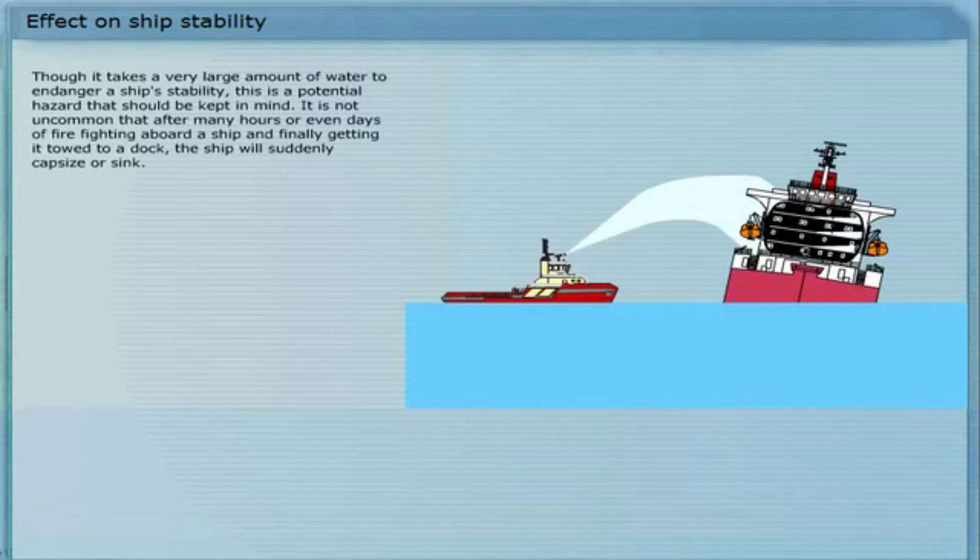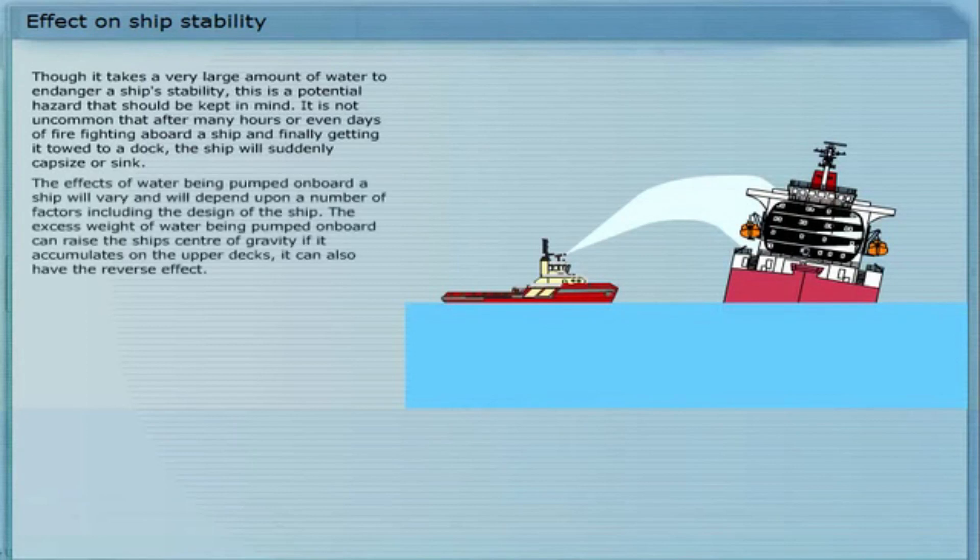Though it takes a very large amount of water to endanger a ship's stability, this is a potential hazard that should be kept in mind. It is not uncommon that after many hours or even days of firefighting aboard a ship and finally getting it towed to a dock, the ship will suddenly capsize or sink. The effects of water being pumped on board a ship will vary, and will depend upon a number of factors, including the design of the ship.